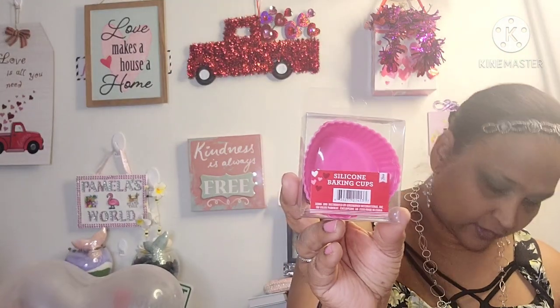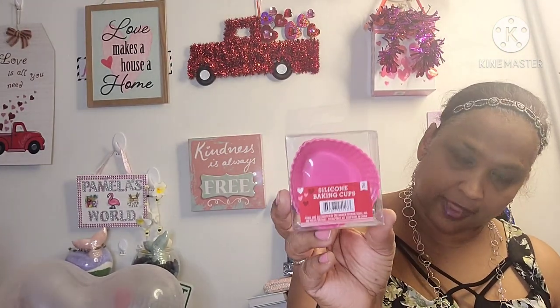I also picked up another one of this silicone bacon cup, and I showed you guys before that you can line your heart-shaped bacon pan with it.